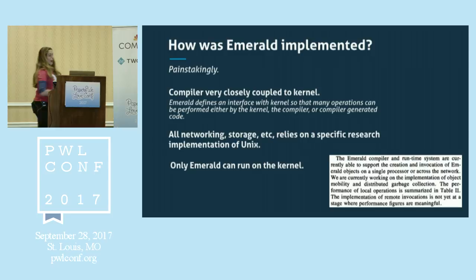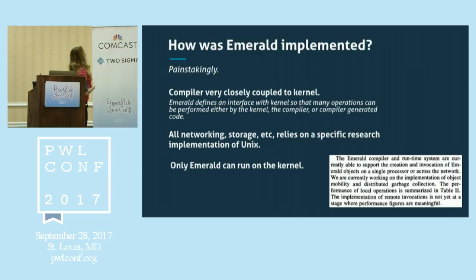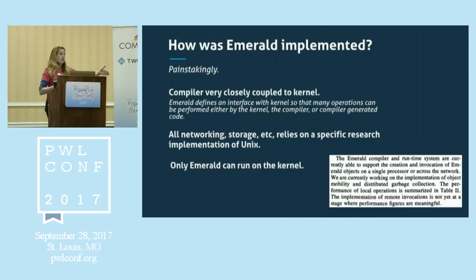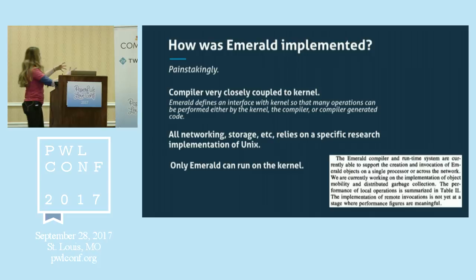How was Emerald implemented? In a very painstaking way. The compiler was closely coupled to the kernel and actually defined an interface with the kernel so that operations could be performed by the kernel, the compiler, or even compiler-generated code. Even more interestingly, Emerald was the only thing that could run on that kernel — nothing else was allowed. It must have taken a zillion years to make this thing work.